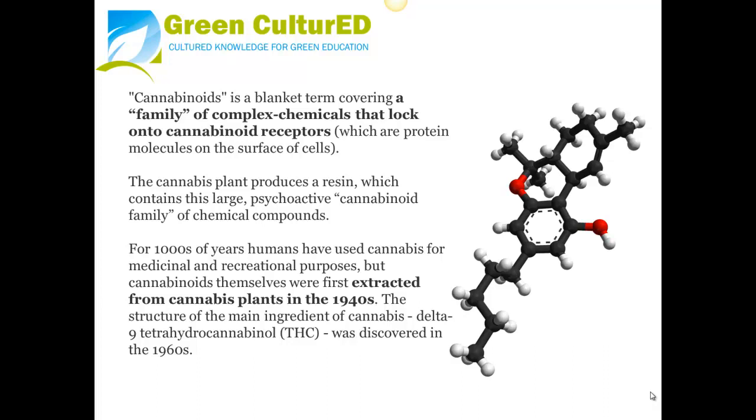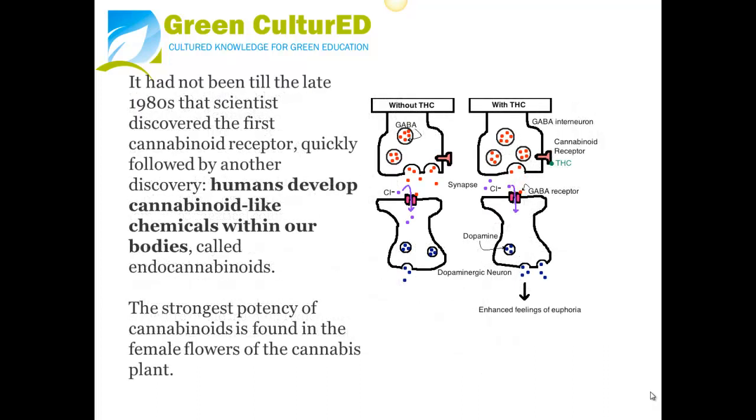The structure of the main ingredient of cannabis, delta-9-hydrocannabinol, also known as THC, was discovered in the 1960s. It was not until the late 1980s that scientists discovered the first cannabinoid receptor, quickly followed by another discovery: humans develop cannabinoid-like chemicals within our bodies, called endocannabinoids.